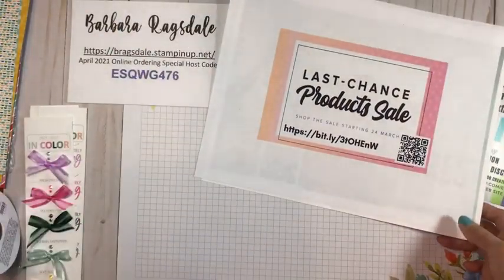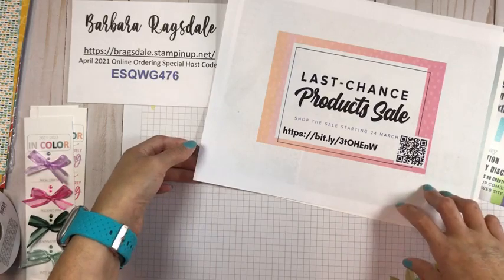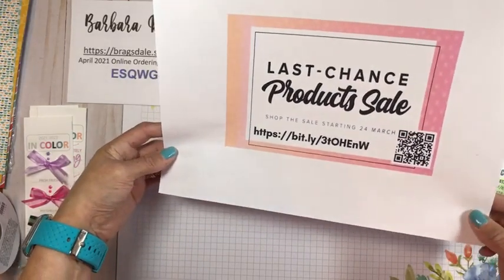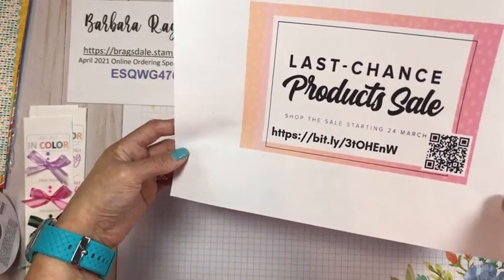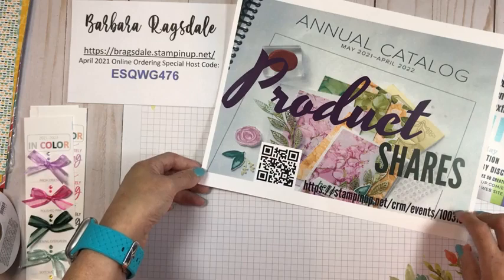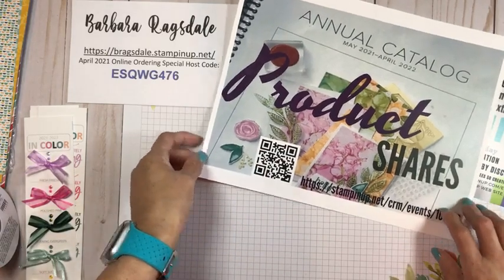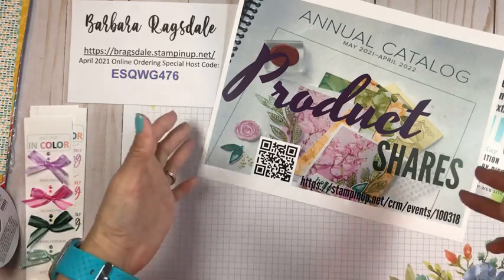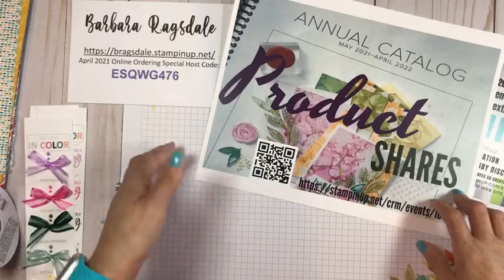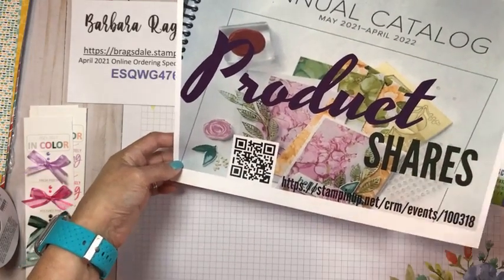We still have our last chance products on sale through May 3rd, or while supplies last. If you haven't checked out the things that are retiring, go check them out — I'll put the link in the description after the video. You can also scan the QR code with a second device while you're watching. I also have a deadline coming up to register for my product shares — I'm doing a paper share, a ribbon share, and an embellishment share as well. The shares are basically a small group of people who want to split full packages of product. I'll put the link in the description so you can read about what each share includes.